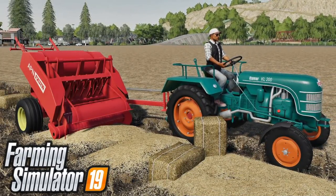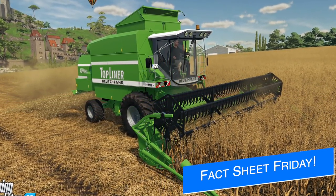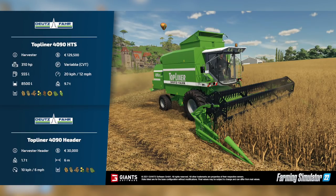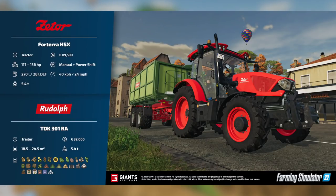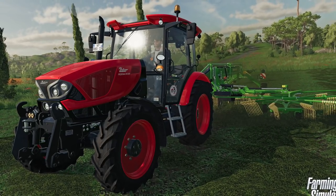Giant Software have released the fourth set of fact sheets for Farming Simulator 22: the Deutz-Fahr Topliner 4900 HTS and the Topliner 4090 header, the Zader Proxima HS and the Krone Squadro TS 970, the Zader Major CL, the Massey Ferguson MF 1840, the Zader Forterra HS X, and the Rudolph TDK 301 trailer.